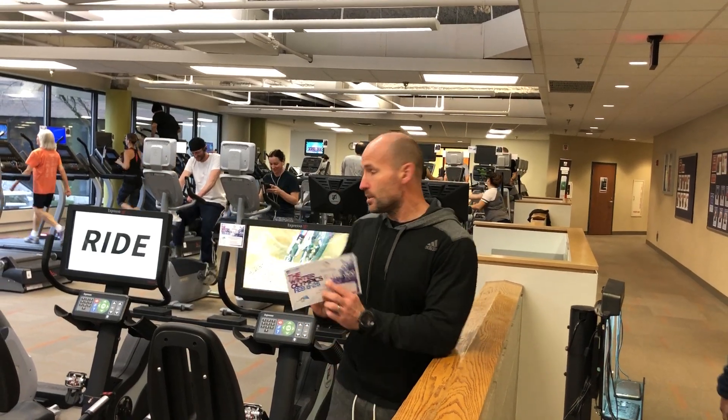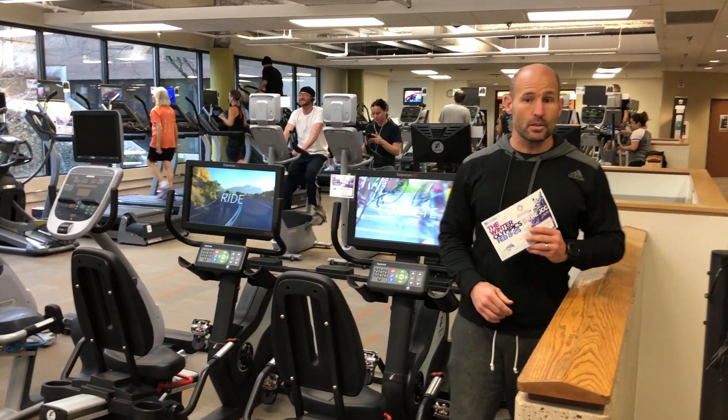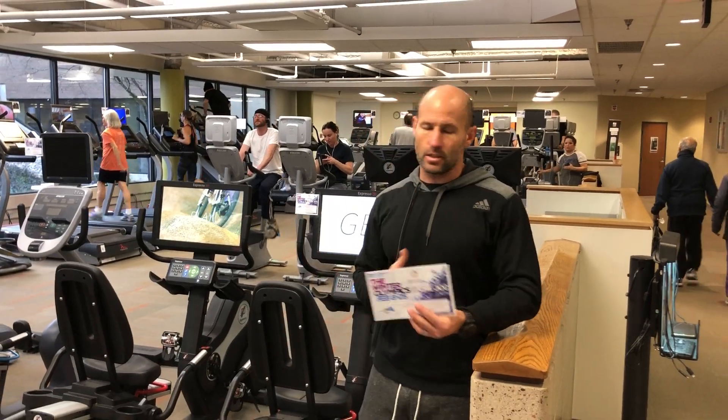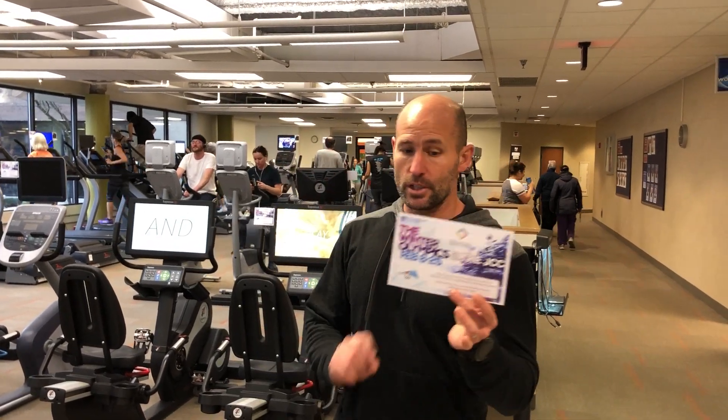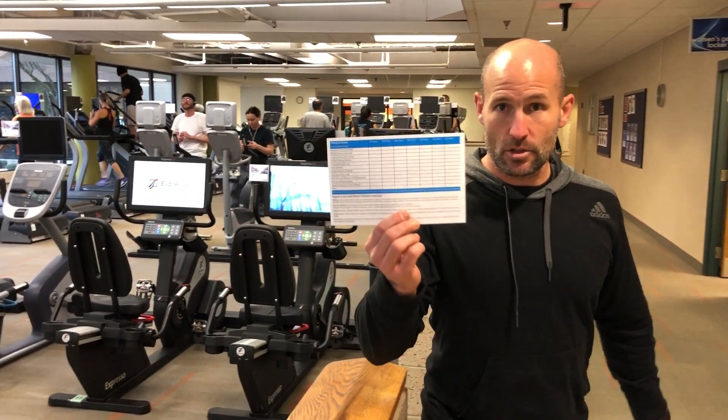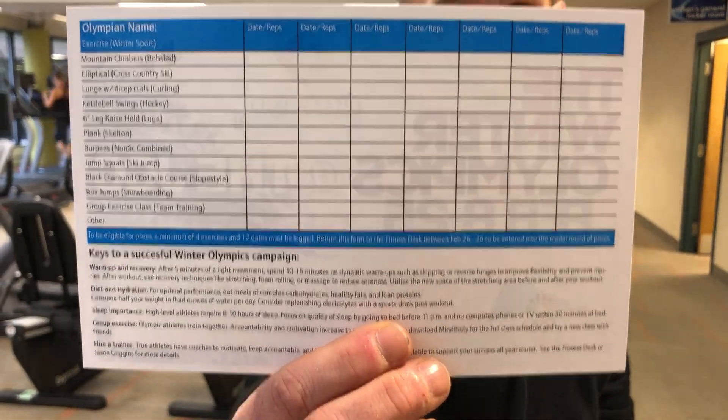You will see these little posters all over our machines with basic information — it's really simple. Once February 8th starts, you'll be able to pick up one of these sheets right here. On the back it's got a list of all the exercises that you can do.